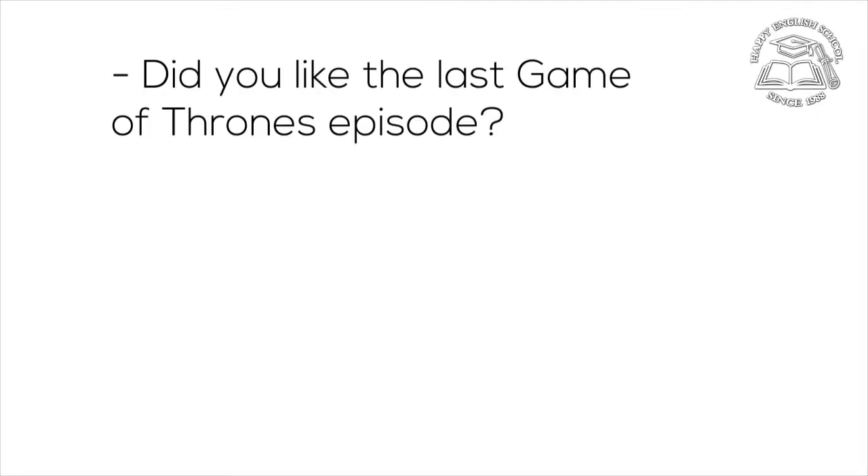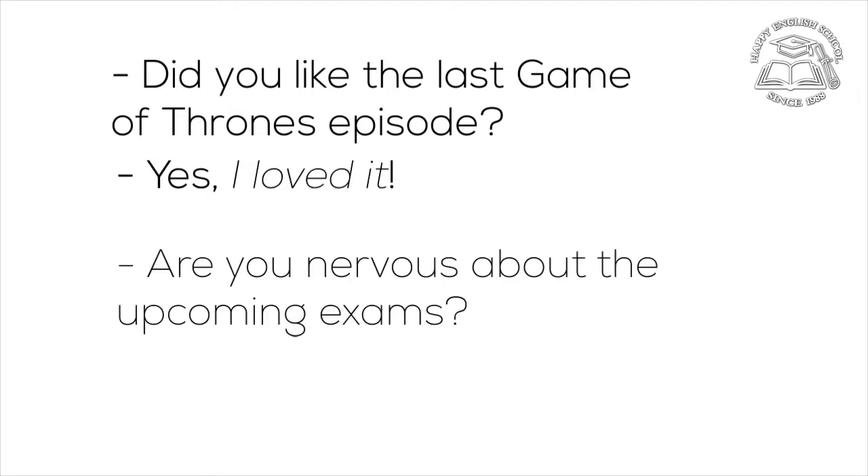There are two ways to act when you are asked a yes-no question. First, you can say yes or no and just add some additional information. Did you like the last Game of Thrones episode? Yes, I loved it! Are you nervous about the upcoming exams? No, not really. These answers are just fine.